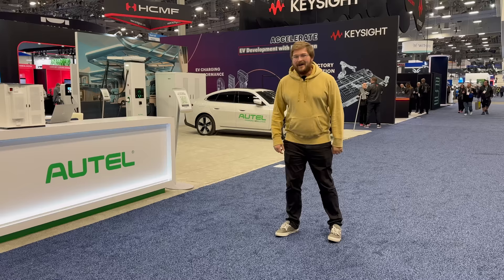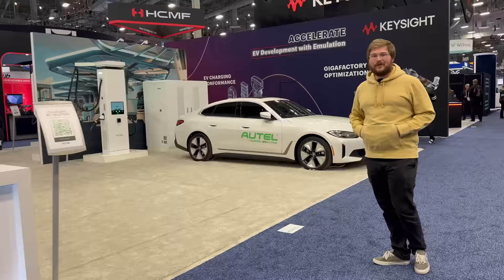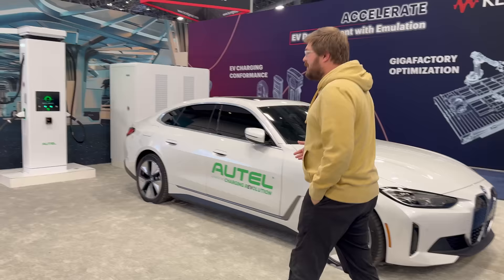We are starting off at Autel. My friend Dan is over here. These guys sent us that 240-kilowatt charger — more updates coming soon on that. Autel has their i4 here; they've actually opened up a new interoperability lab in California, and this is one of the test vehicles they'll have for testing chargers, new products, and different interoperability standards.